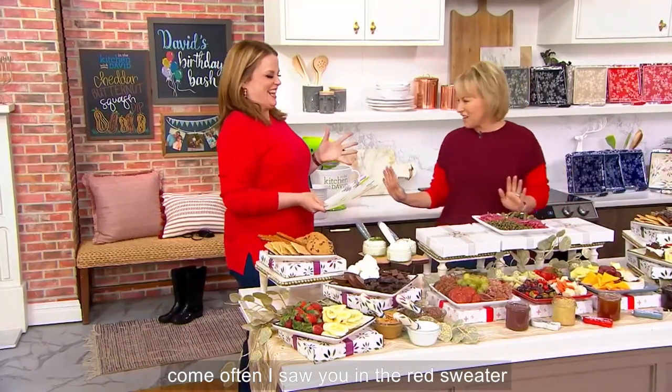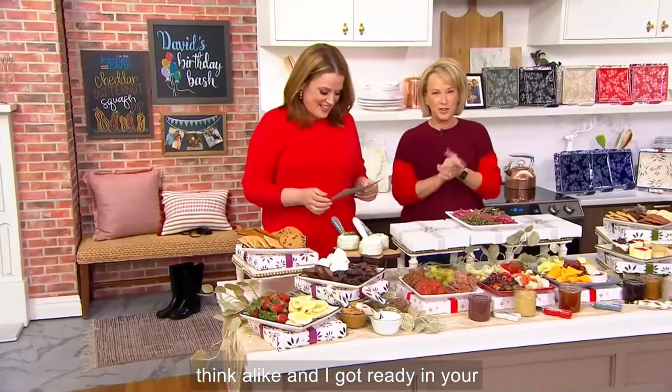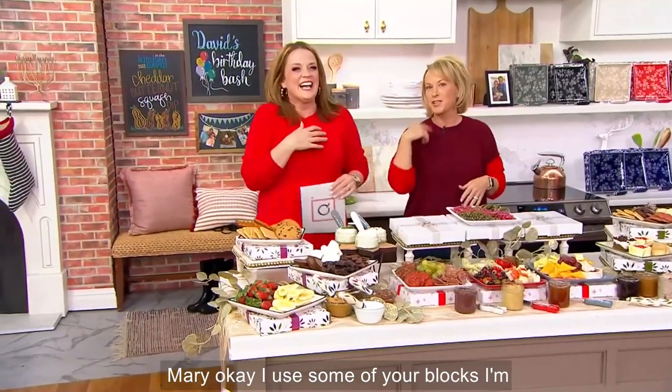Tara Tessler, right here. I saw you in your red sweater and jeans, and I was like, great, think alike, and I got ready in your dressing room. I am Mary. I used some of your blush, some of your lip gloss.